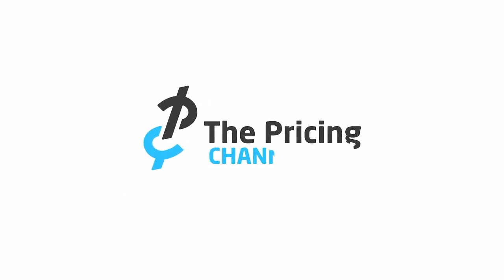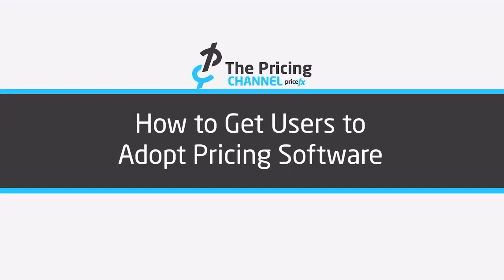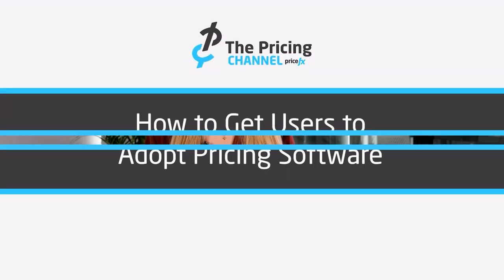Many clients are asking themselves how to successfully adopt their users to new pricing software. So today we're going to learn about how you can achieve that and what the benefits are. My name is Sarah Gansat, I'm a solution strategist at PriceFX, and for the last five years working in pricing I have been helping companies implement pricing software and make sure their users successfully adopt to it.